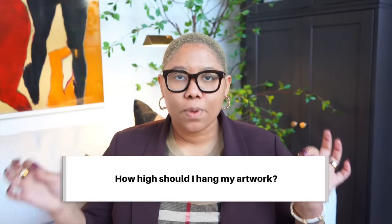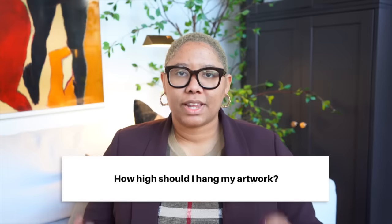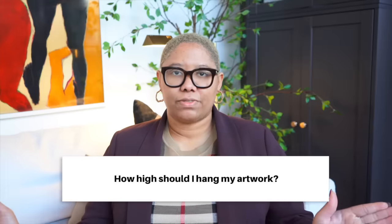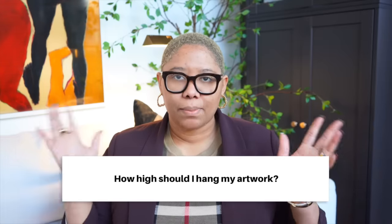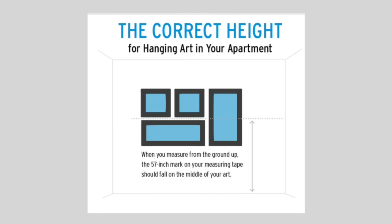This has to be my favorite question of all: what is the perfect level for my artwork? I posted this on Instagram and there was a lot of controversy, so I'm just going to answer it flat out. The perfect place for your art is 57 inches — I want the center of your artwork to be at 57 inches tall.